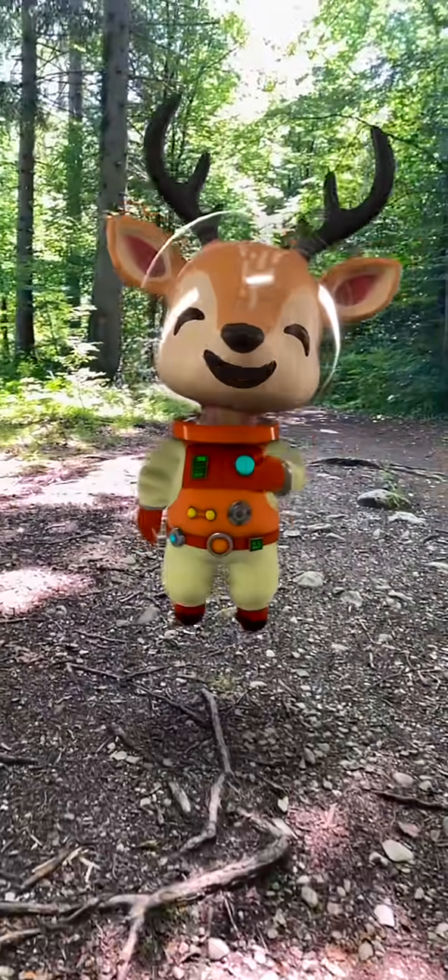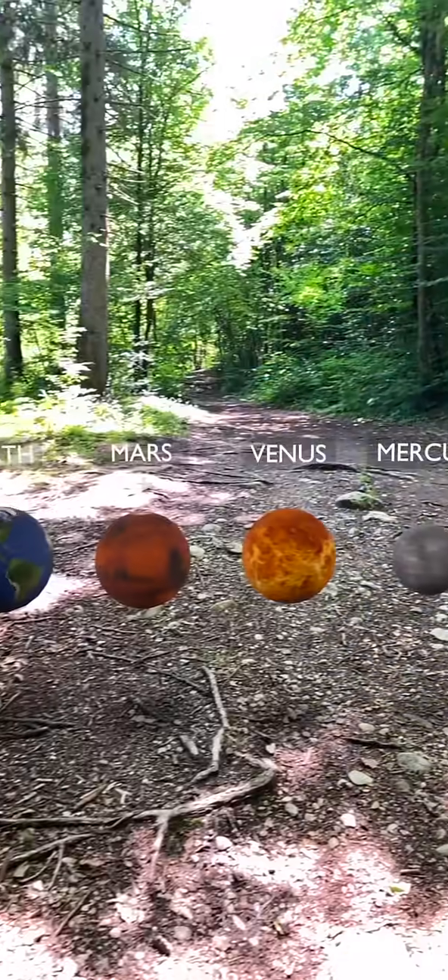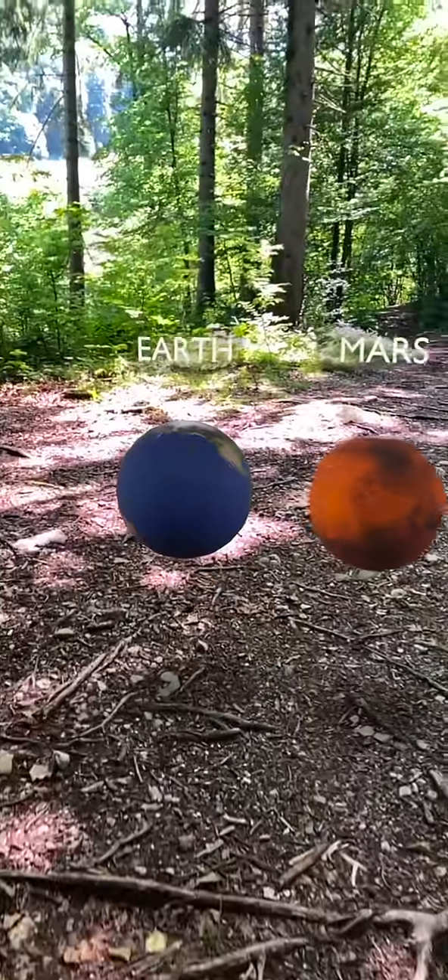Hello, explorers! It's Hirsi again! On the second half of our journey through the solar system, we're visiting our four rocky planets.